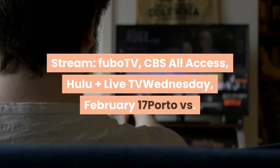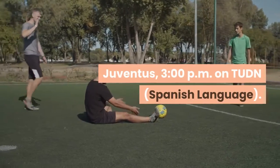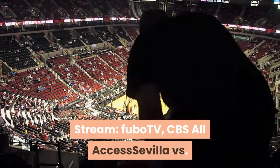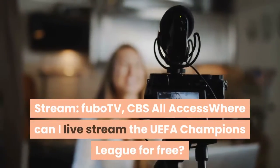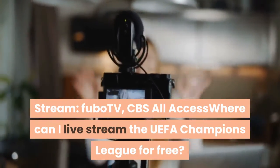Wednesday, February 17: RB Leipzig vs. Juventus, 3 p.m. on TUDN, Spanish language. Stream: FuboTV, CBS All Access. Sevilla vs. Borussia Dortmund, 3 p.m. on Galavision, Spanish language. Stream: FuboTV, CBS All Access. Where can I live stream the UEFA Champions League for free?